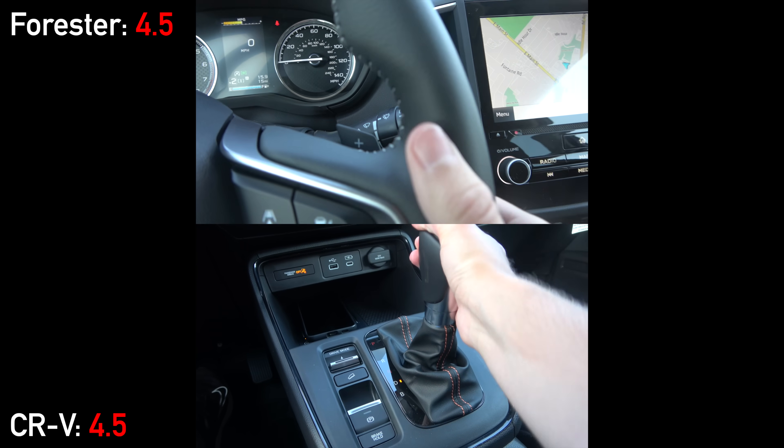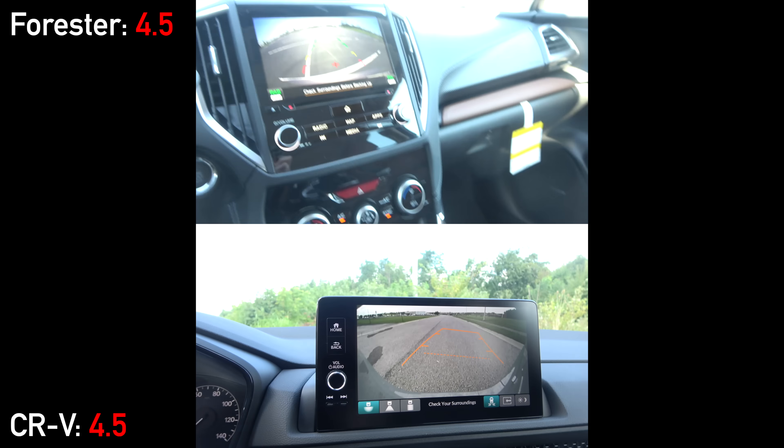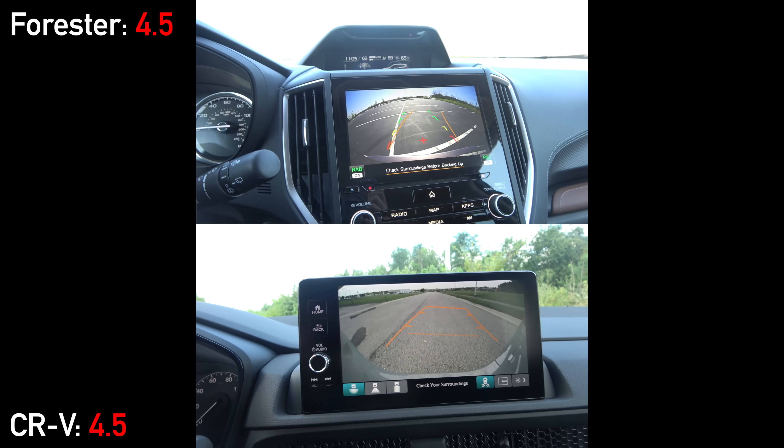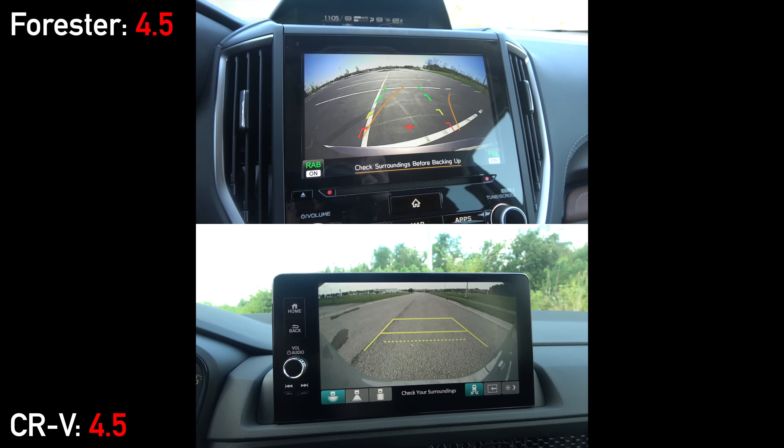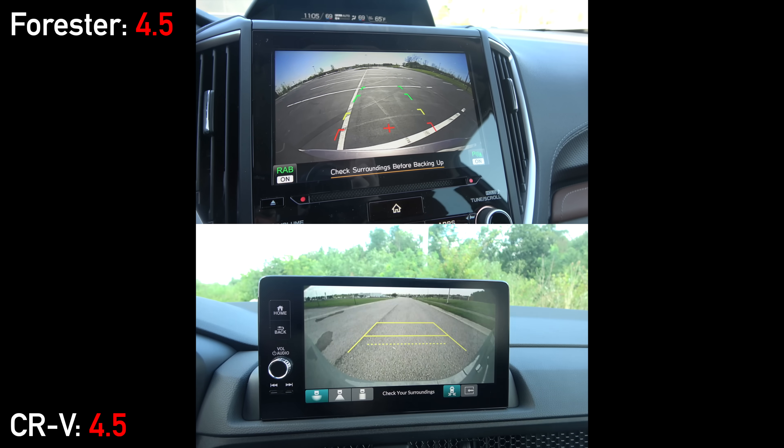Both use traditional shifters, and when in reverse we have backup cameras with active trajectory. Many rivals offer 360-degree camera systems, but neither of these two models has that as an option. Both do have electronic parking brakes and brake hold.